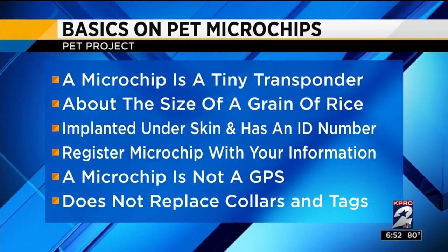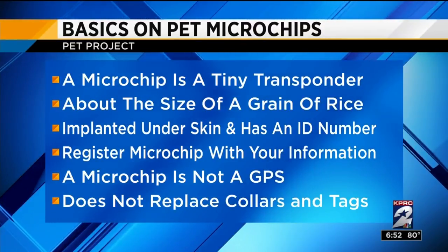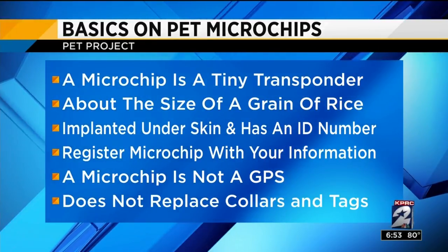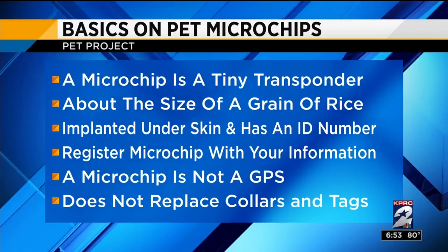It's really important to make sure that you register your microchip information. At Houston Humane Society we actually register the chip info at the time of adoption or when you have the chip implanted at our clinic, because we know that's the most important part — if you don't register it, it doesn't do any good. And keep that information up to date. If you change phone numbers, jobs, or email, make sure you update the microchip company with those changes throughout life.